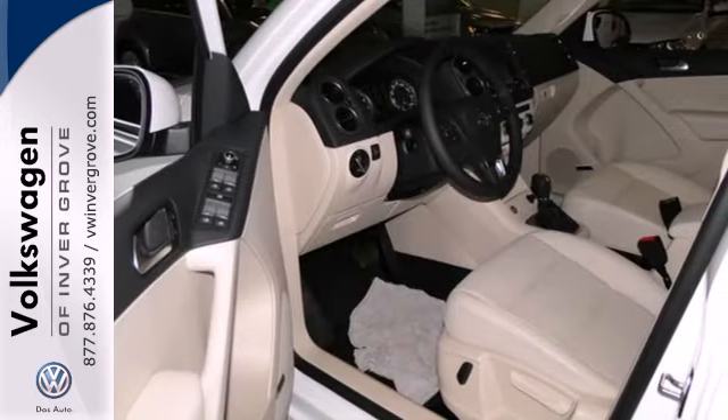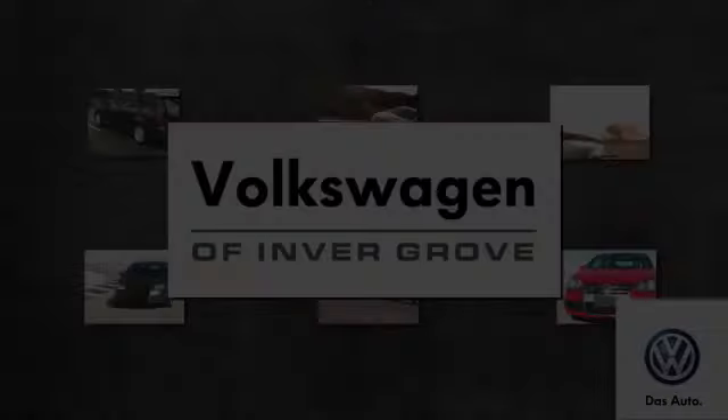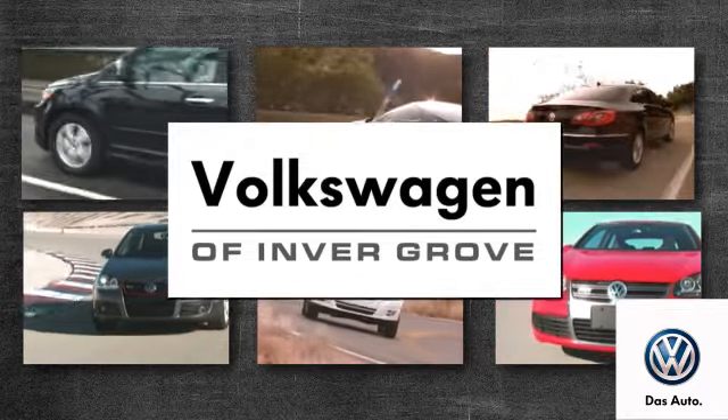This is a practical and attractive choice. Come take a look today. Volkswagen of Inver Grove — it's better here and we'll prove it.